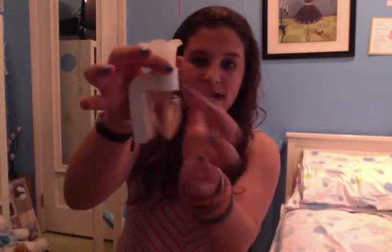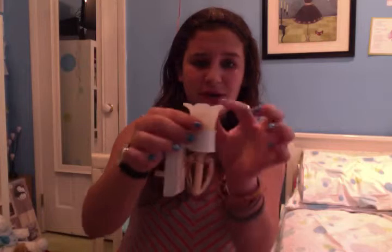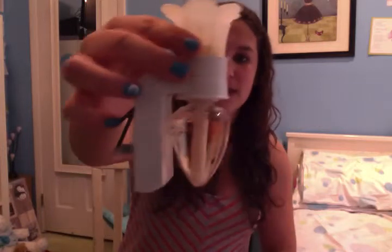On Saturday I went to Bath and Body Works. The first thing I got was a new plug-in because I'd had the same Twisted Peppermint one since December and I wanted all new spring scents. Since I got the Tiki Beach candle in my last two videos, I also wanted the plug-in in the same scent, so I got the Tiki Beach plug-in. I already had the little flower plug-in holder but just needed a new scent.